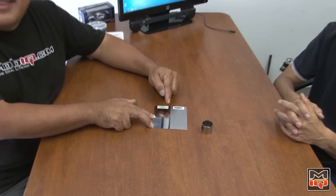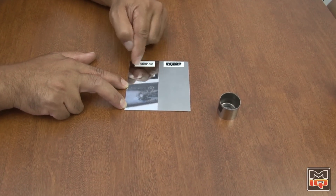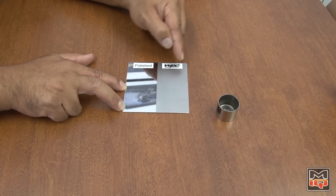We have here a piece of steel that's been polished and WPC treated. Here's the polished side and the WPC and polished side.